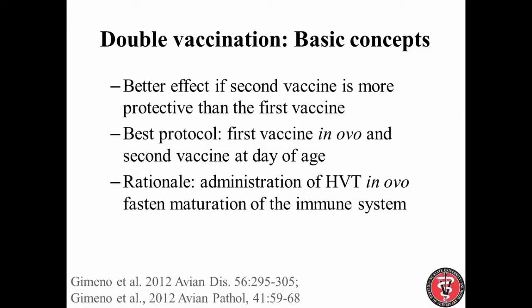The rationale for this is that when we administer HVT in ovo, we hasten the maturation of the immune system, so it responds much better to the second vaccine. In fact, it responds much better to any antigen — that's also why in ovo vaccination works so well.